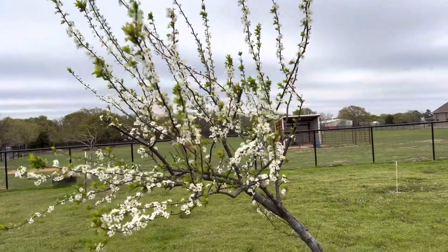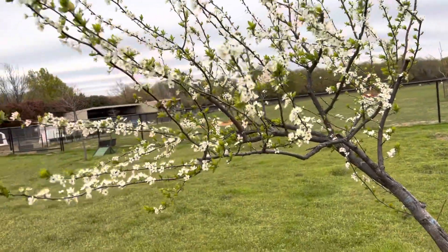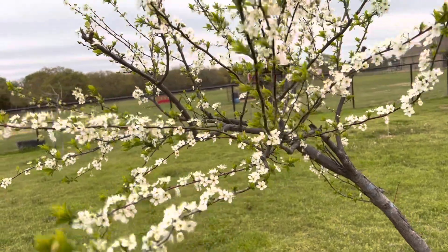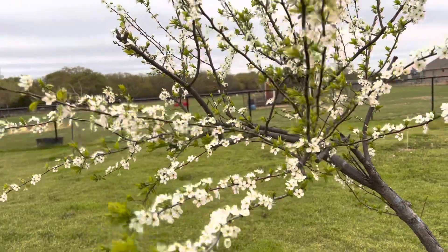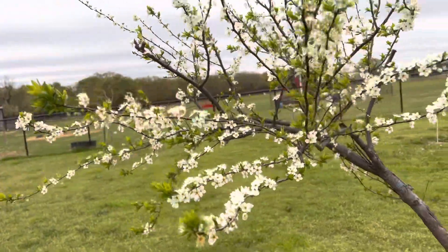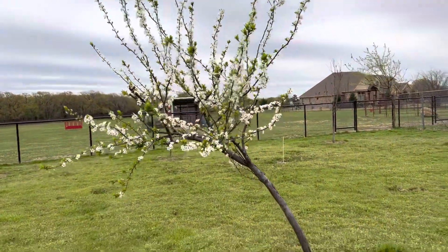Hey YouTube, hope you guys are doing good. I just wanted to give you guys a garden update. Here is my plum tree — I think this is the fourth or fifth year. If you can just experience how a plum tree smells, it's very similar to Jolly Rancher candy. It's a very fruity smell, so sweet and very fruity.